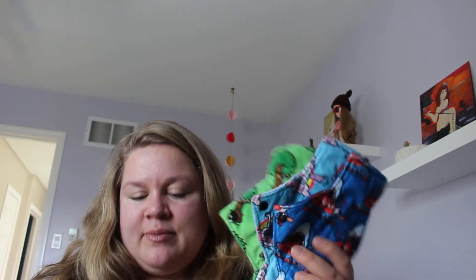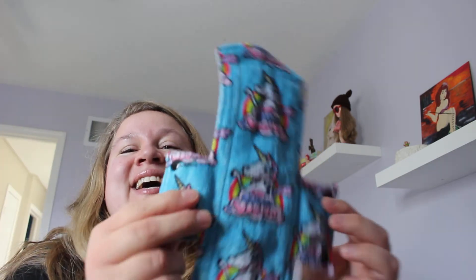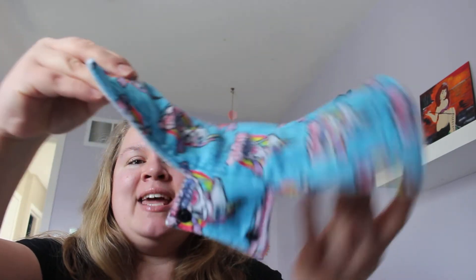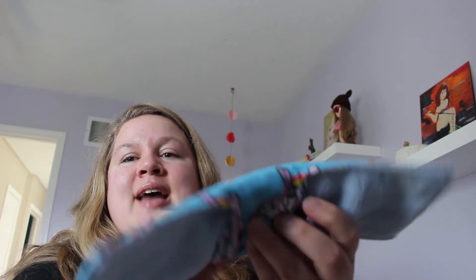I ordered two sets from them — the heavy day flow sets and the overnight ones I showed previously. They're pretty straightforward: you put it on your underwear just like a normal pad. What I really loved about them is they have a really big snap, so you just snap it on and you're good to go.